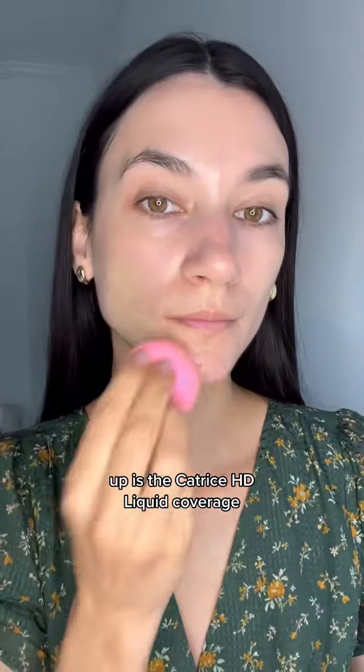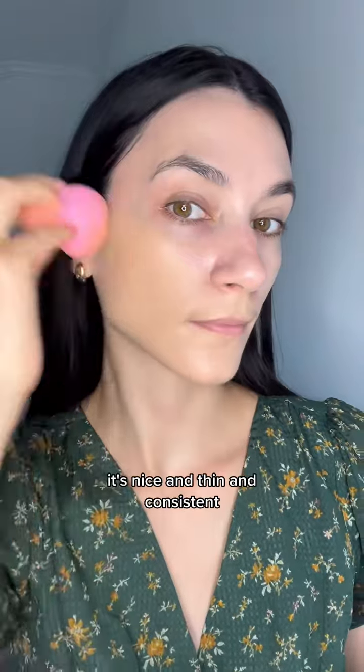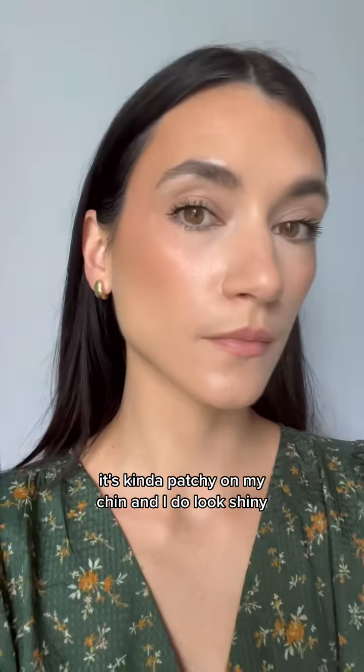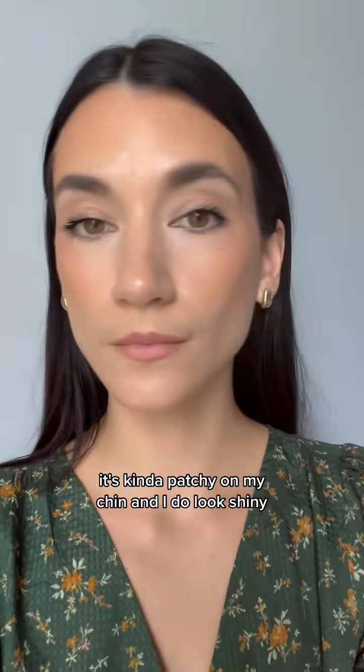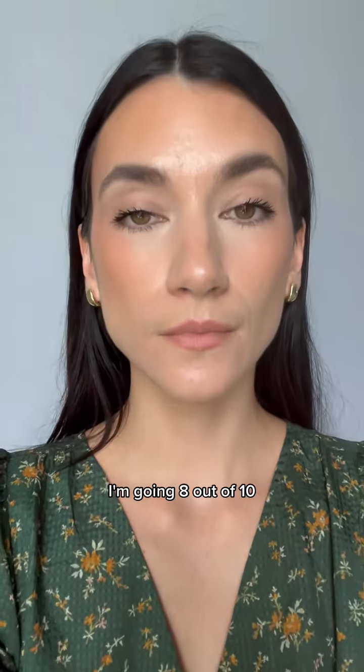First up is the Catrice HD Liquid Coverage. This one's more matte than the popular True Skin, but it's really beautiful. It's nice and thin in consistency. This is how it looked at the very beginning of the day, and this is at the end of the day. It's kind of patchy on my chin and I do look shiny, but overall it's still completely intact. This one's a surprise — I'm going 8 out of 10.